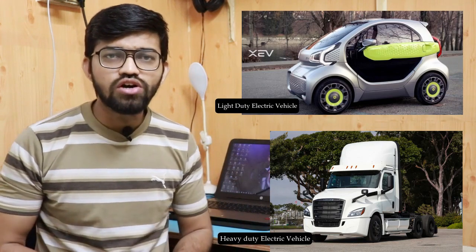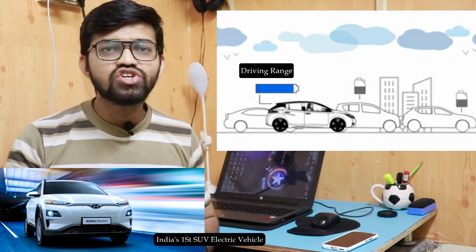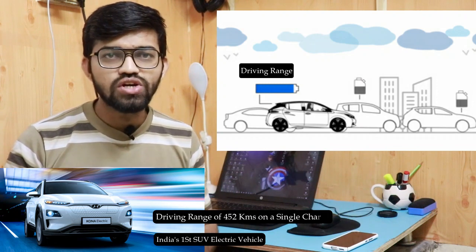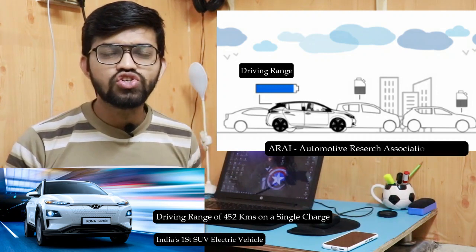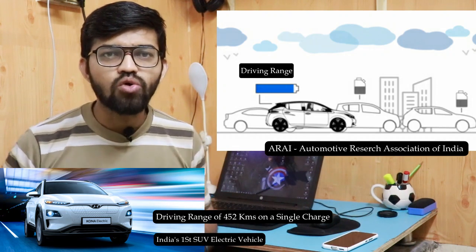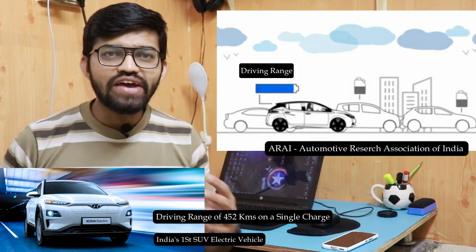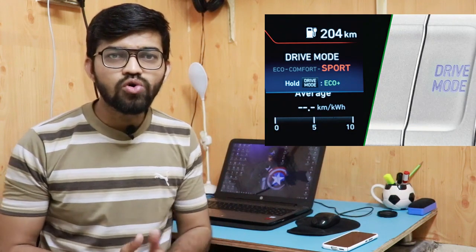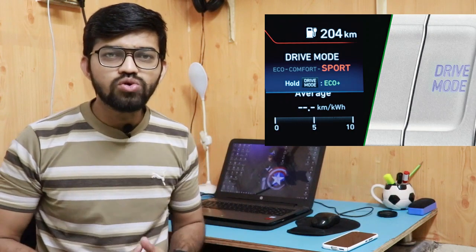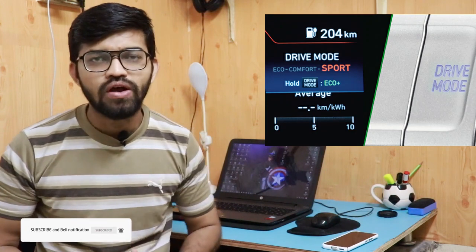If we talk about the driving range of the electric vehicle, the latest model of the Kona Electric — a subsidiary of Hyundai and India's first SUV car — claims to have a driving range of 452 kilometers on a single charge. That driving range is certified by the ARAI, that is the Automotive Research Association of India. This driving range totally depends upon the different modes available in this electric vehicle, such as drive mode, comfort mode, eco mode, and sports mode. The total driving range is based on these different modes.